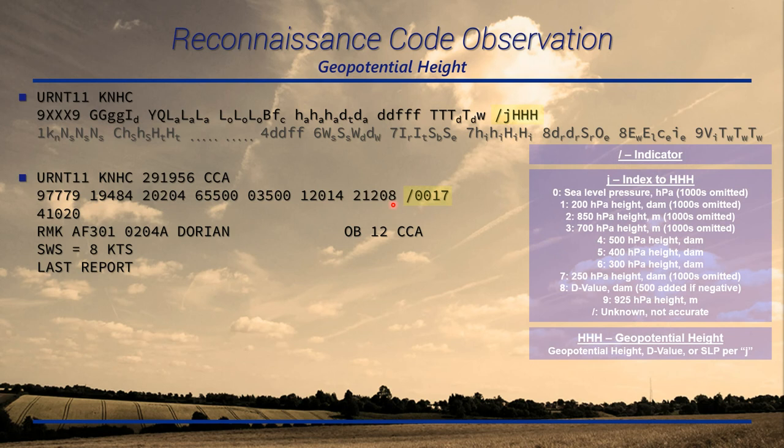The last mandatory group is geopotential height. It starts with a solidus as an indicator. The first digit tells you what kind of information: sea level pressure, geopotential height for a specific pressure level, or D-value. Zero is sea level pressure. You need to have this ready when using these observations, because sometimes thousands are omitted and it gets tricky — it's not always 1 that's omitted. For 700 hectopascal, it's usually a 3 that's omitted. In this case, sea level pressure is 1017 hectopascals.